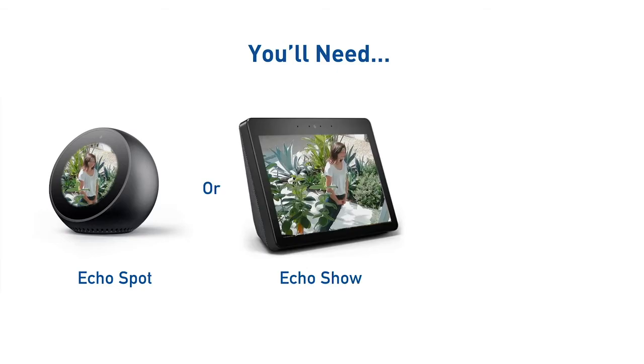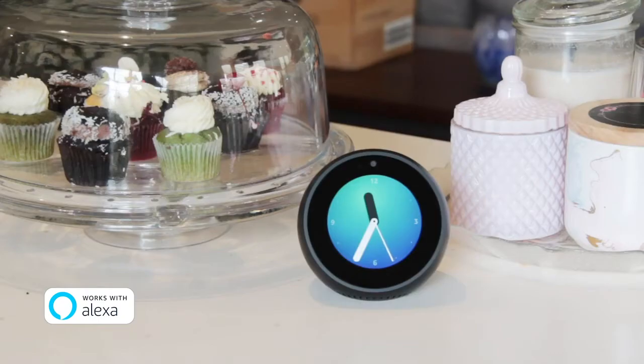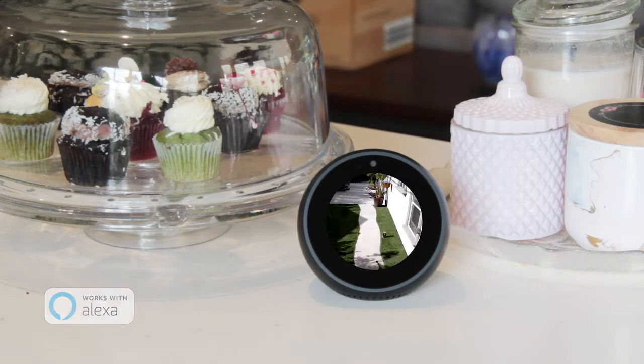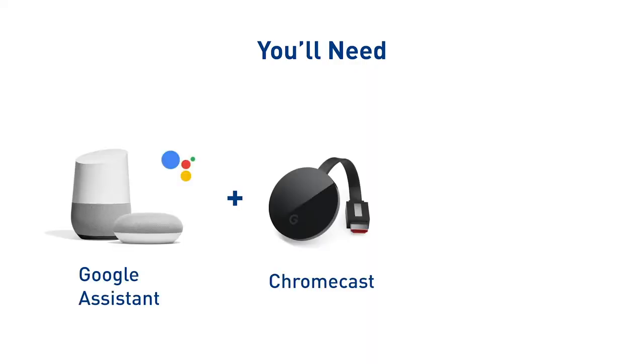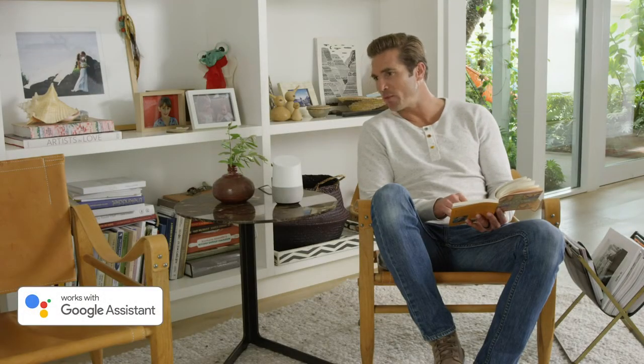Use voice commands via Alexa and the Google Assistant to see what's happening at home. "Alexa, show me the front door." You can also speak to see what's happening via the Google Assistant. "Hey Google, show me the front door."